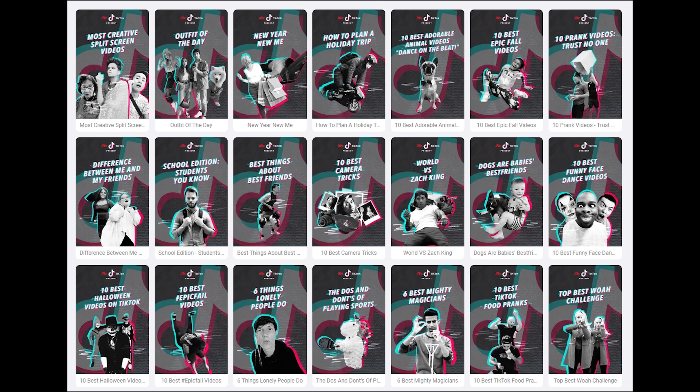comedy, pets, creative split-screen videos, pranks, and more. Each video in the series is slightly more than one minute long.